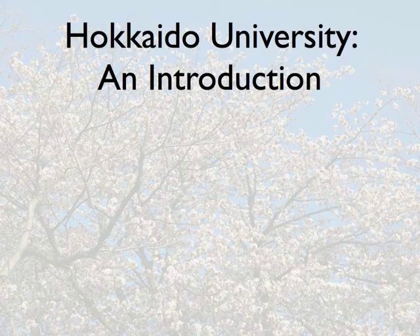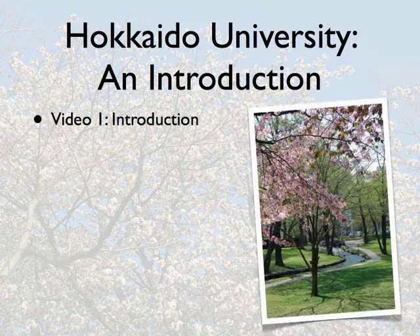This video series will introduce various aspects of Hokkaido University. In this short introductory video you will learn how to find materials about Hokkaido University in English from the university's website.